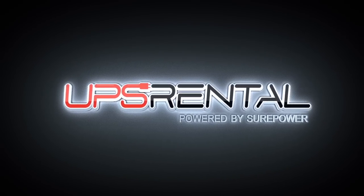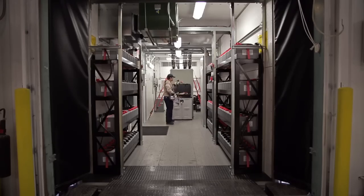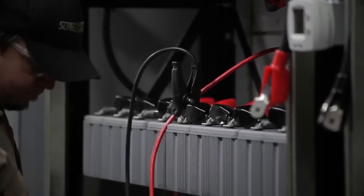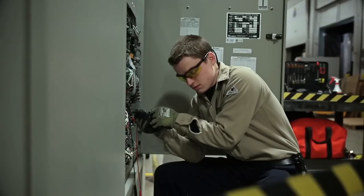Fortunately, UPS Rental is a pioneering company that recognizes the importance of power system integrity. A decade worth of experience coupled with pre-engineered and pre-tested equipment enables UPS Rental to handle any power system issue.